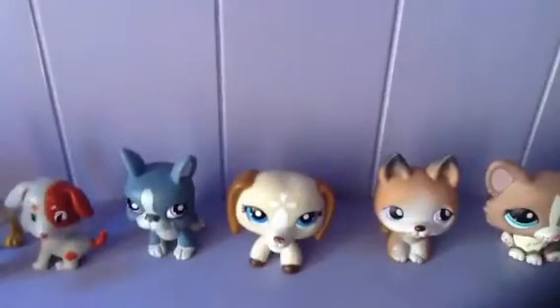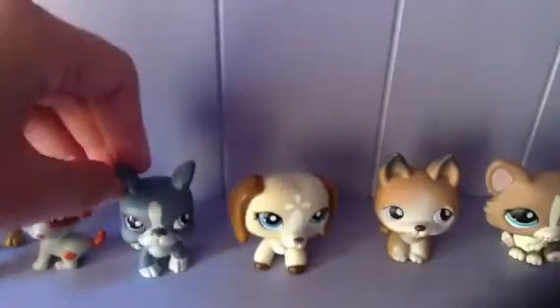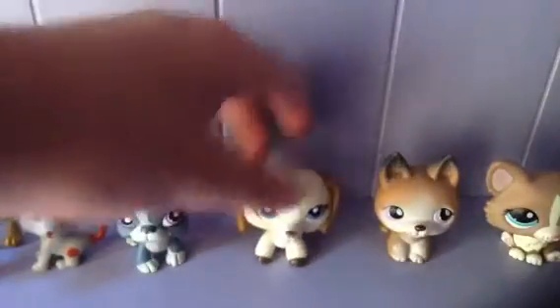If you want to know where I got a certain thing, just comment down below. I have this Great Dane — these are all my LPS figures, just not that one. This Great Dane, this Dutch Hound, this German Shepherd. I forgot what breed this next one is — I thought it was a Chihuahua, but I think it's a Maltese.